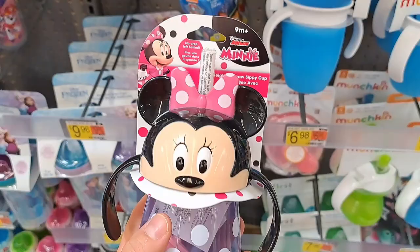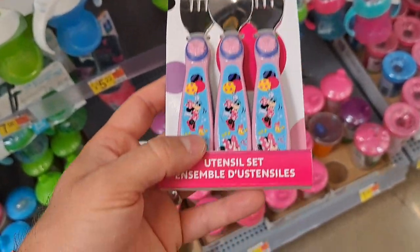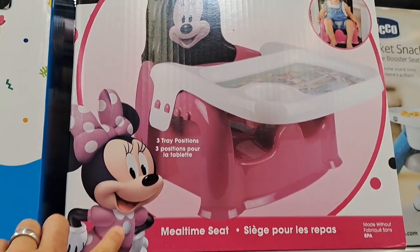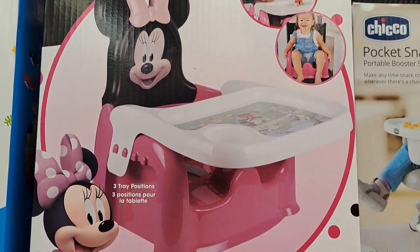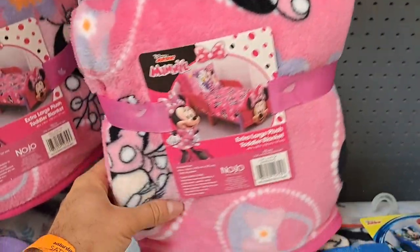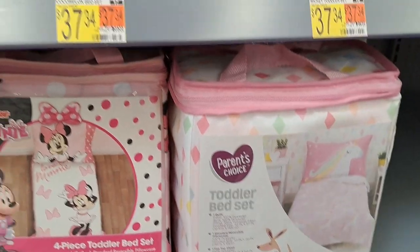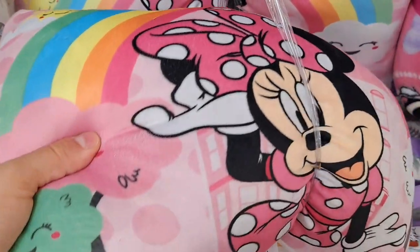Got a whole bunch of Minnie Mouse sippy cups here — different styles. Got a Minnie Mouse utensil set here with forks and spoons for a baby. Got some Minnie Mouse bowls for babies. Got a Minnie Mouse mealtime seat that you can put at the table or on the floor — pretty fun and useful. Here's a baby blanket, another plush baby blanket. Got a four-piece toddler bed set — probably to go with that bed we saw. And then a different design of the toddler bed sheet set. Got this baby pillow here.